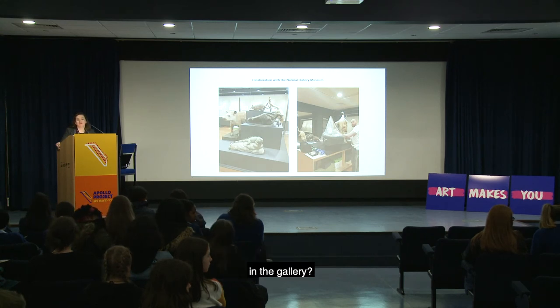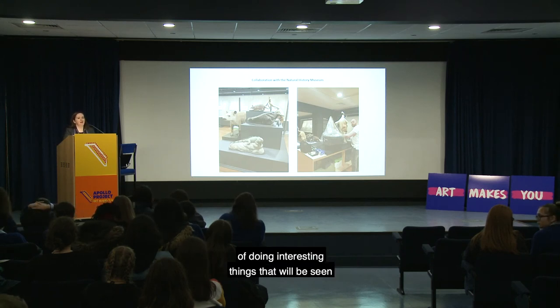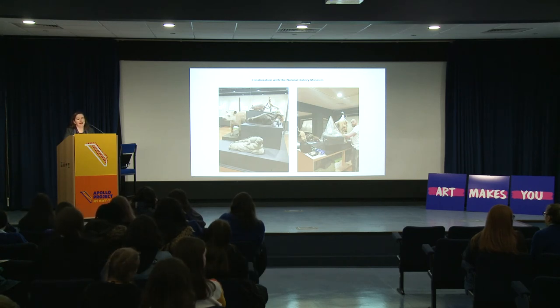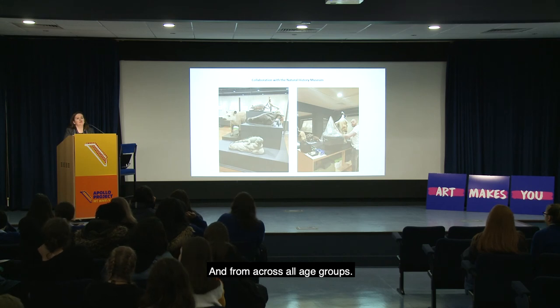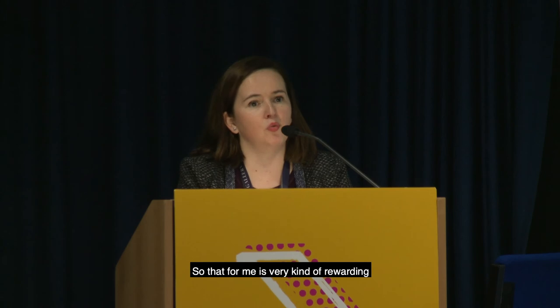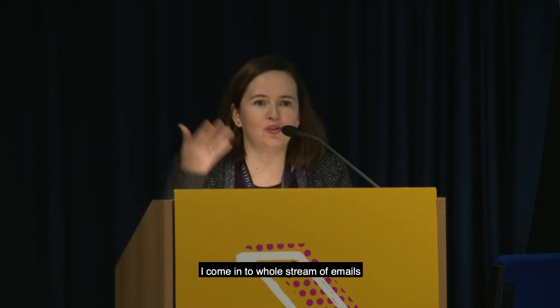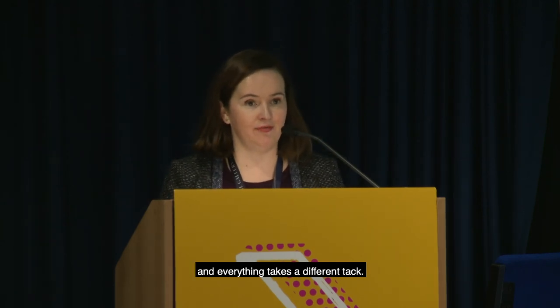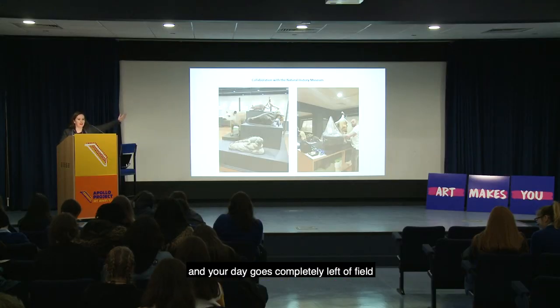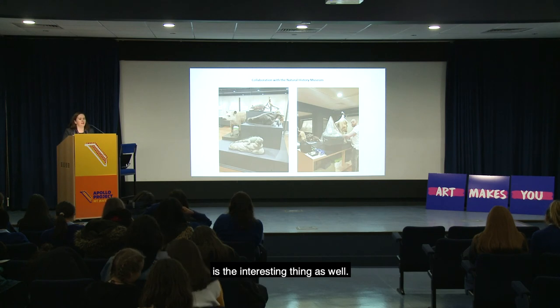Asked about her favourite part of working as a curator, Niamh says it's the possibility of doing interesting things that will be seen by a lot of people — each exhibition averages about 60,000 visitors across all age groups, which is very rewarding. She also highlights the incredible variety: every day is different, with a constant stream of emails and unexpected challenges, so you might plan one thing for your day and it goes completely left of field.